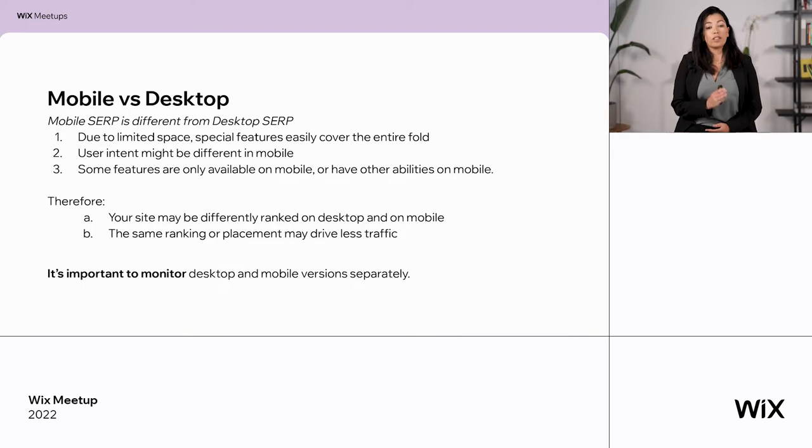Let's talk about mobile versus desktop. When you build your organic strategy, remember that the mobile SERP is different than the desktop SERP. Due to the limited space on mobile, features like image carousels can cover the entire fold easily, meaning organic results will be pushed below the fold — so you may get less traffic. User intent might also be different on mobile, and some features are only available on mobile, like click-to-call. It's different and you need to pay attention when building your SEO strategy. Your ranking may differ between mobile and desktop, and even with the same ranking you may get less traffic on mobile. Always monitor both SERPs — mobile and desktop.